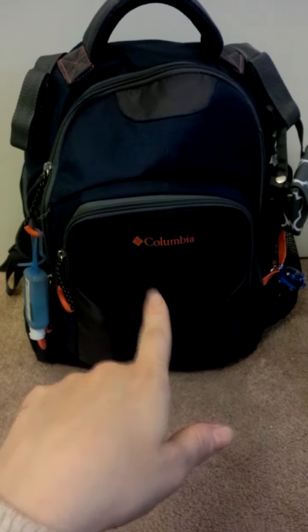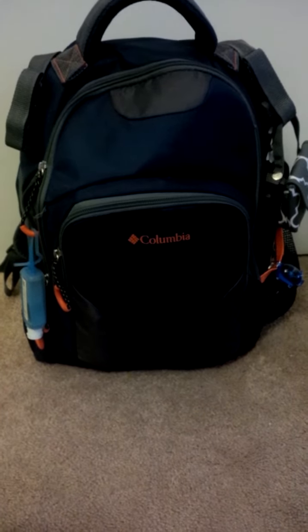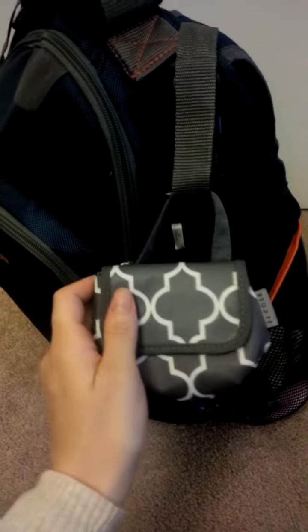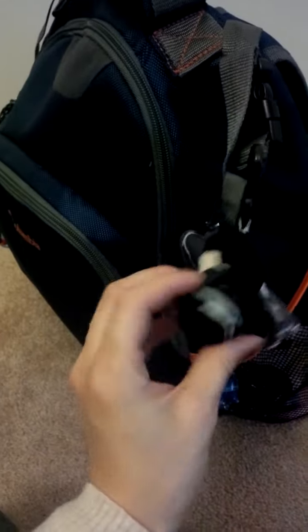We have the Columbia brand — got this at Babies R Us for about $49.99. I always keep some sort of hand sanitizer hanging on it, and we have our J.J. Cole pacifier holder and our little Batman that my sister-in-law got for our son. We like Batman.